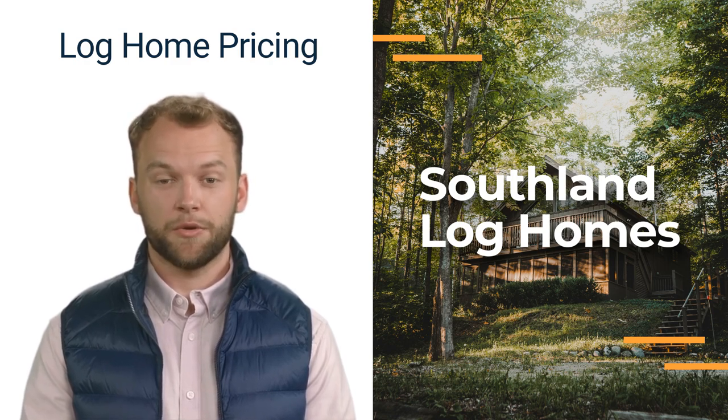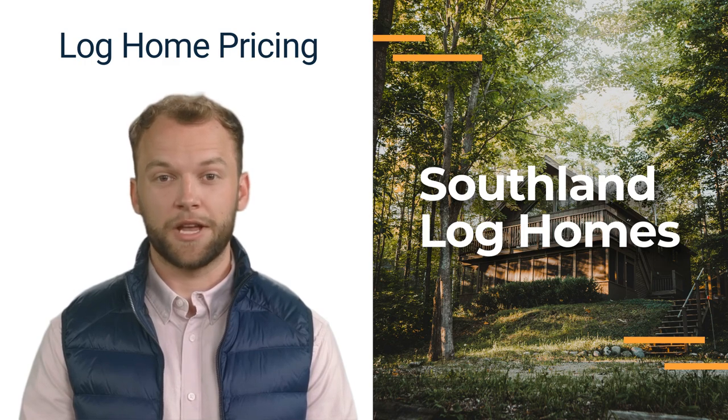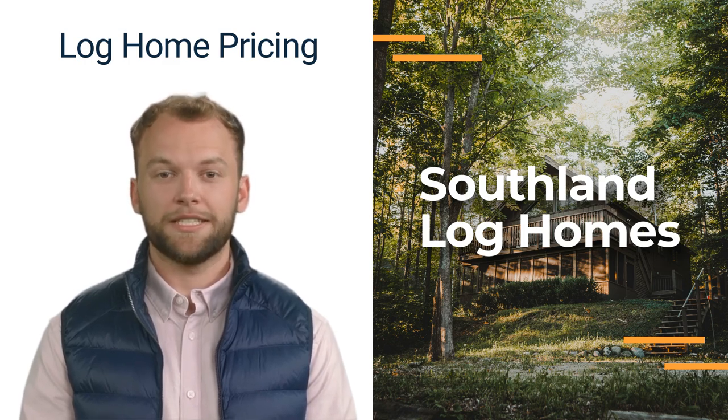To conclude, the price of your log home depends on various factors within your control. Set a budget and meet with our experienced sales consultant to find a home that fits within your budget. Starting with a good set of blueprints and with the help of our knowledgeable staff, including designers, project managers, and customer service experts, you can embark on the journey of owning your very own Southland Log Home. Contact us or visit our website today.